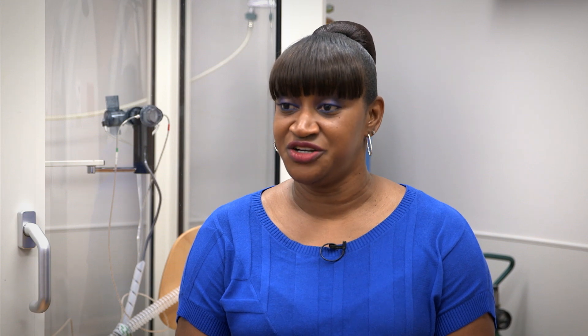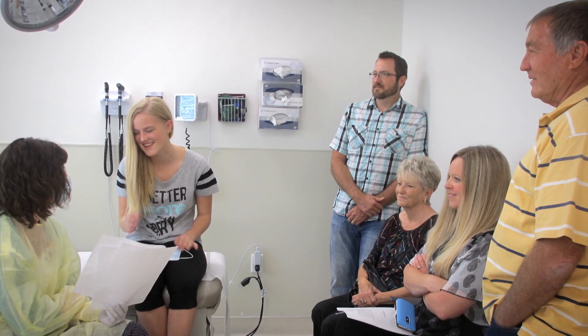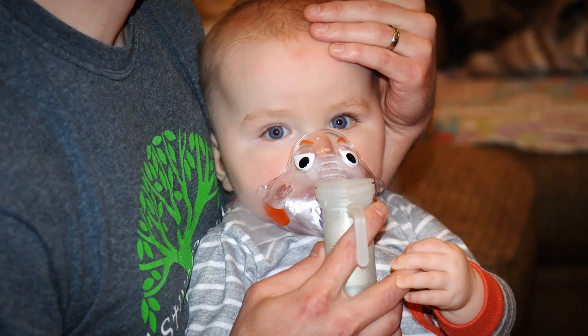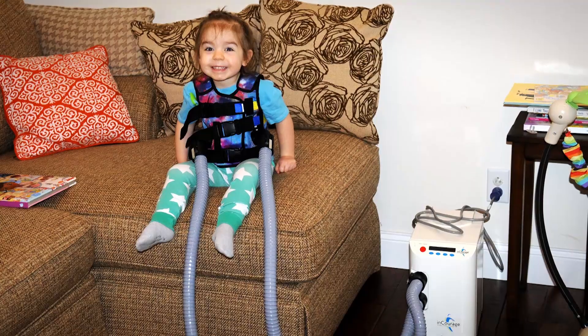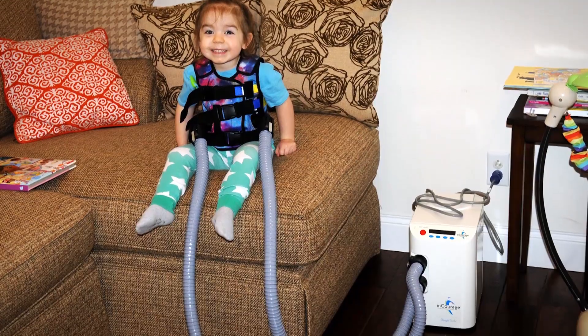Doing airway clearance therapies helps facilitate moving mucus and bacteria out of the lungs. A CF respiratory therapist helps to plan, teach, and deliver respiratory care to the CF center. We help families adjust their treatment plans so that they can include aerosol therapy, use of the nebulizer, and we teach them the different airway clearance devices.